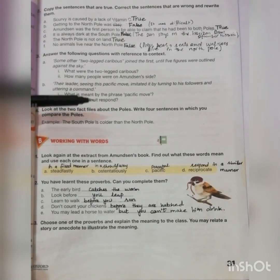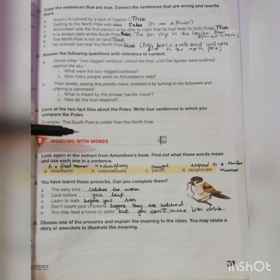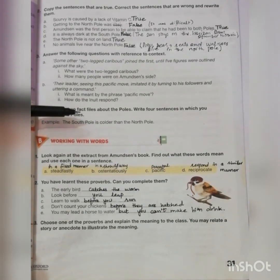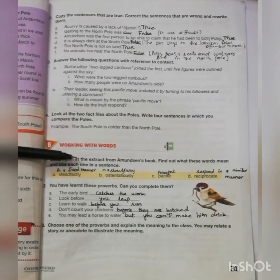Question number four: look at the two fact files about the poles and write four sentences in which you compare the poles. For example: the South Pole is colder than the North Pole. Students, you have to do it on your own. You are given two boxes — the North Pole box and the South Pole box — and you have to make your own sentences by comparing both the poles.